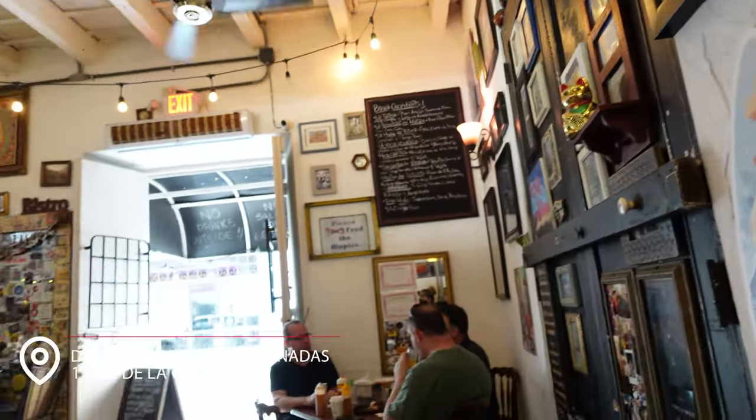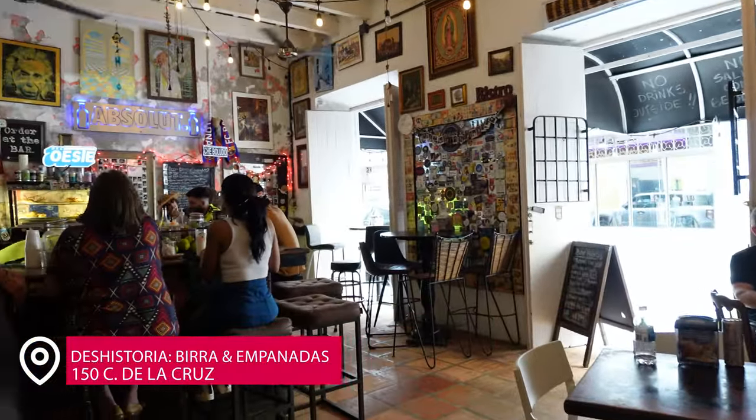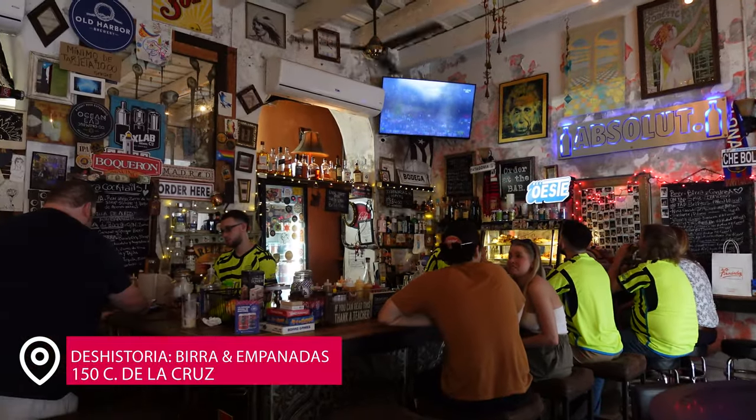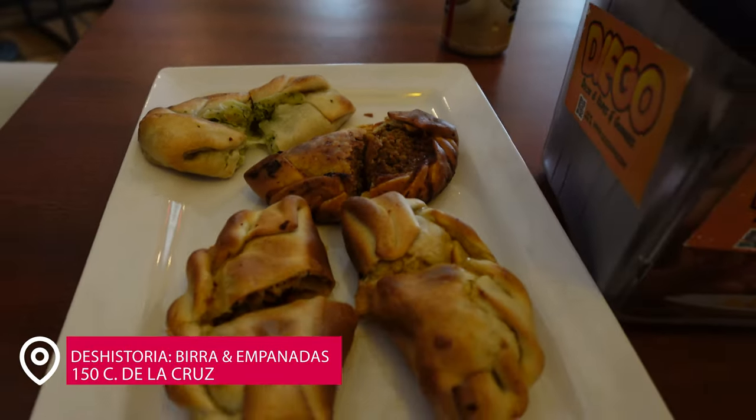Next we have De Historia. We didn't drink a lot here — we kind of needed food and heard the empanadas here are great. This is a little hole-in-the-wall bar, kind of like El Baby. The empanadas are top notch, so don't forget to stop here.